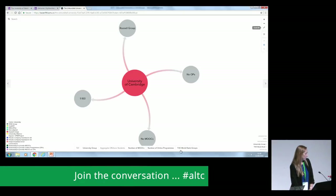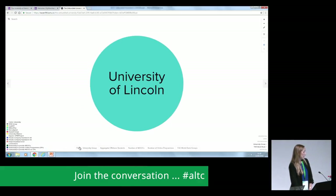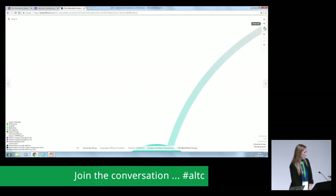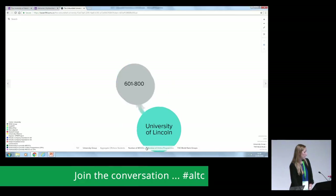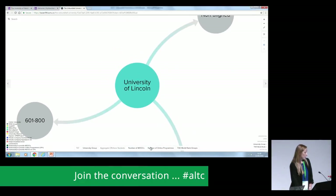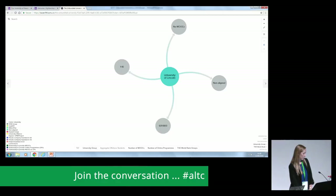Our next example fits with the trend: the University of Lincoln. It is not aligned with any membership group. It is ranked quite low, between 600 and 800 in the world rankings. It does not offer any MOOCs. It does offer a couple of honours top-up degrees online, but not through any partnerships with OPMs.